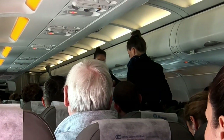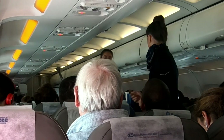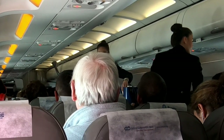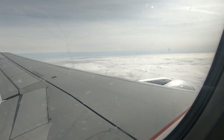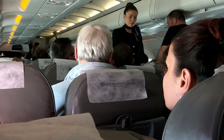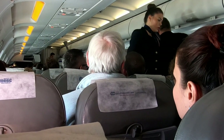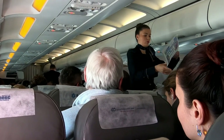Later on in the flight, the crew came around and served complimentary coffee or tea. While there wasn't much in-flight entertainment on this flight, apart from the views out the window and the contents of the seatback pocket, one thing that really impressed me was that the flight attendants handed out complimentary newspapers. It was a nice gesture even if they weren't Bulgarian.